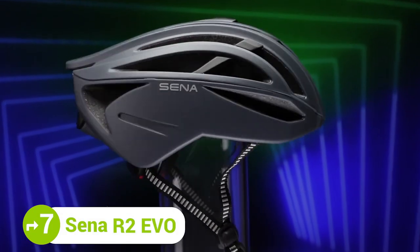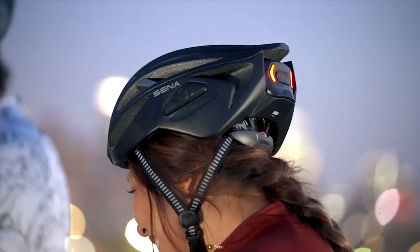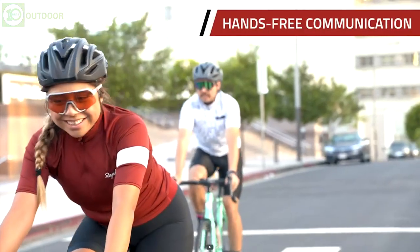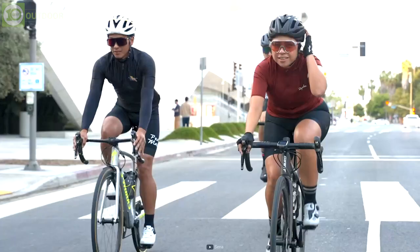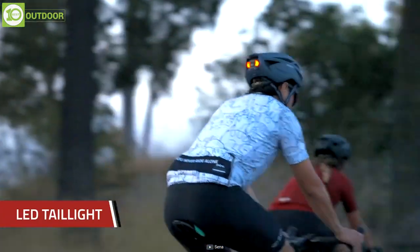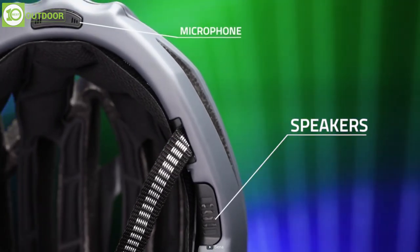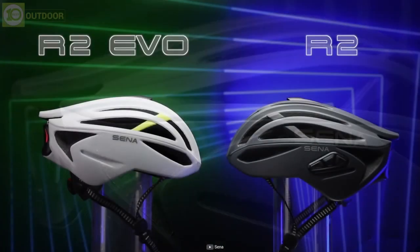Up next we have the Senna R2 EVO, a stylish yet durable helmet that's worth checking out. The helmet combines safety and technology into a sleek compact design offering complete safety for road cyclists. Its built-in mesh intercom allows users to communicate with other mesh users within a half-mile, meaning you'll be able to travel with peace of mind while keeping the entire group connected. In addition, its built-in ultra-bright tail light improves visibility on the road with enhanced clarity whether you are riding alone or in a large group. The R2 EVO will take your ride to the next level, and the integrated speakers deliver clear audio while making you aware of the surroundings.